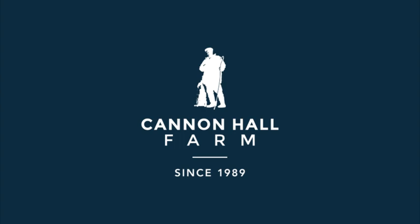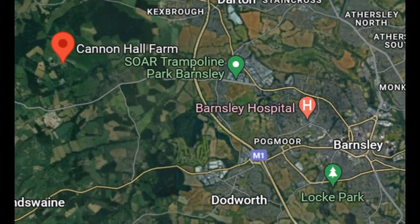Cannon Hall is a working farm and it's been open to the public since 1989. It's located just a few miles away from Junction 37 of the M1 near Barnsley.